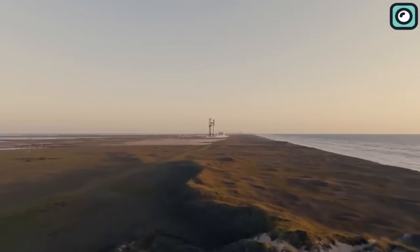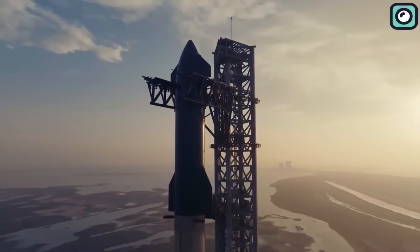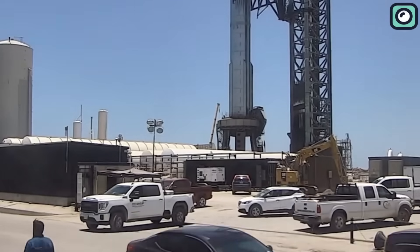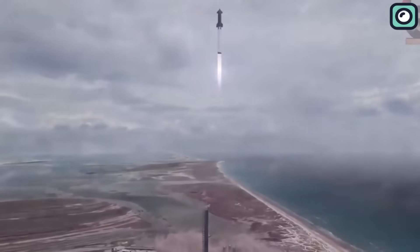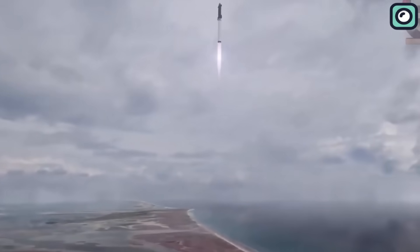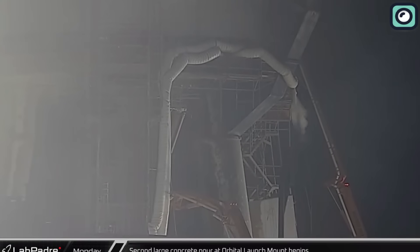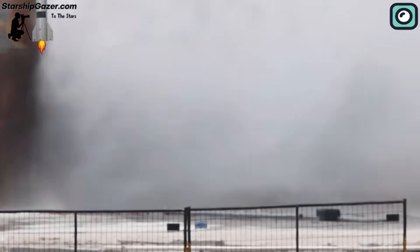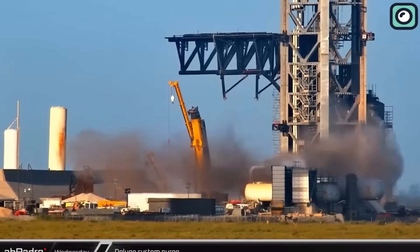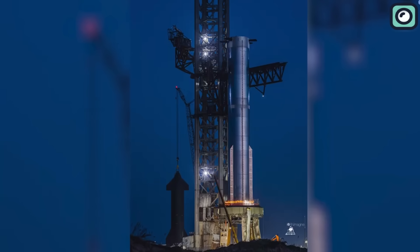SpaceX is well underway with its plans for an upcoming milestone: the second Starship orbital launch attempt. July has been a notably successful month for SpaceX, making significant progress in the preparations for the forthcoming Starship flight. The space company has not only started pouring concrete at the designated site, but also recently conducted an integral test of the water-cooling deluge system, as part of the important ground tests necessary to gear up for the second orbital launch.